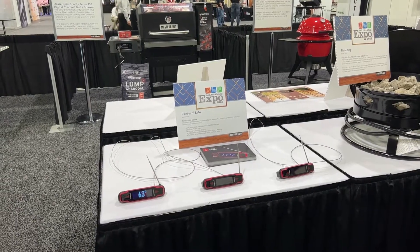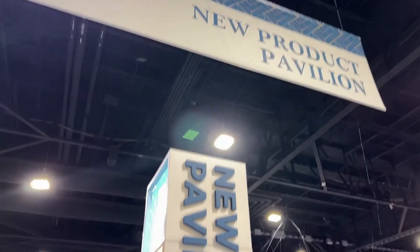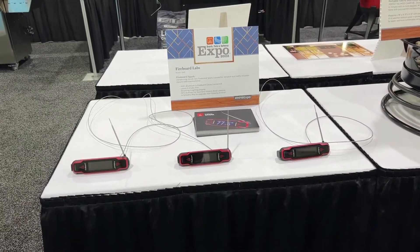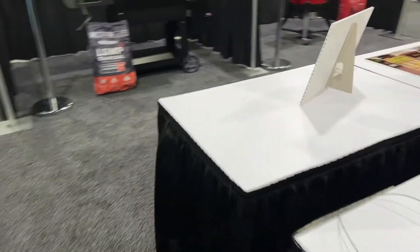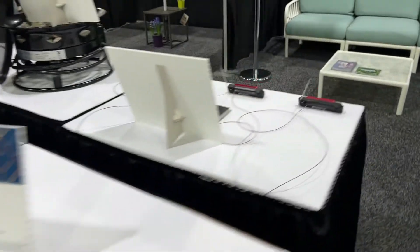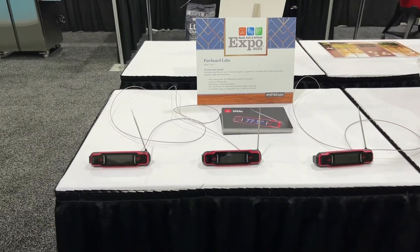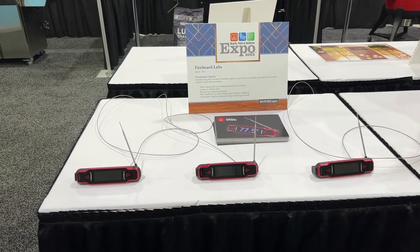This year, besides just exhibiting, we also have our Spark in the new product pavilion. Let's look up here — new product pavilion. The Spark is entered in the new product pavilion, and I believe there's a contest where attendees can vote for the attendee's choice awards. Here is our Spark table. So if anybody's watching this and is here at the expo, please vote for the Spark for new product of the year. That's what's going on here from the HPBA floor in Atlanta, Georgia — Fireboard booth number 1340.